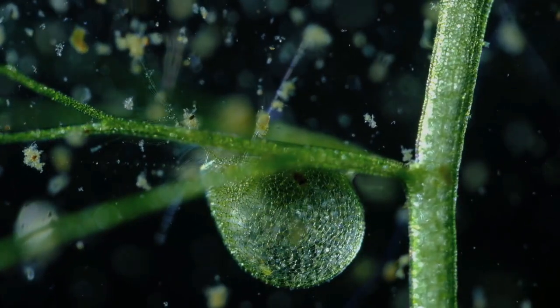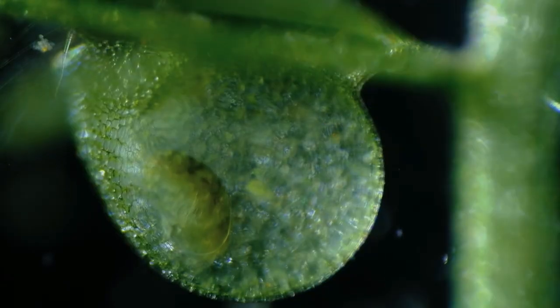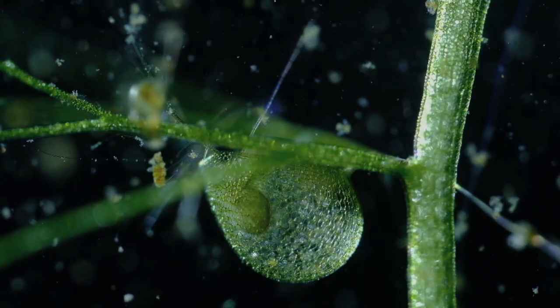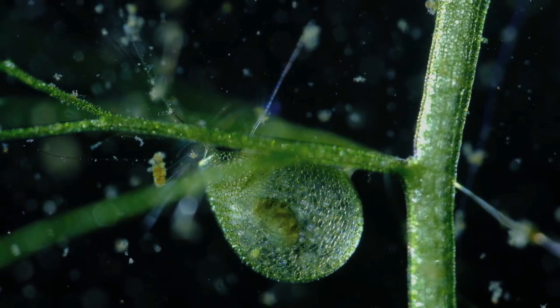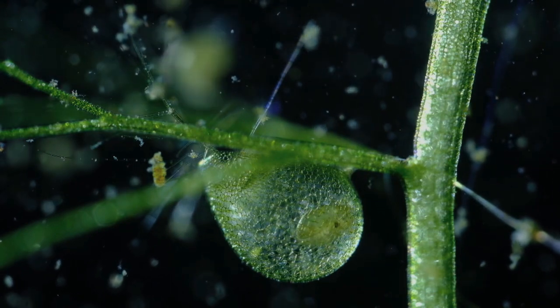Number 7: Bladderwort, Utricularia spp. Bladderworts are aquatic carnivorous plants that possess small bladder-like structures with trigger hairs. When an insect or small crustacean touches these hairs, the bladder rapidly sucks in water along with the prey, trapping it inside. The prey is then digested, and the plant absorbs the nutrients. Bladderworts are incredibly efficient hunters and can capture prey within milliseconds.